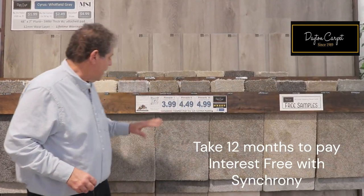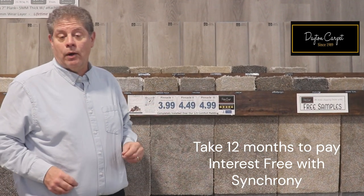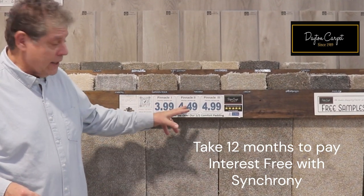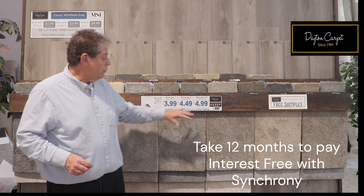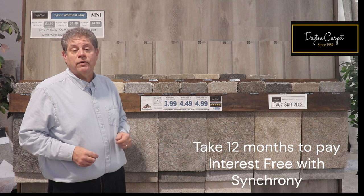You can get Pinnacle 1, the 40-ounce pile, completely installed over our half-inch comfort pad for just $3.99 a square foot. You can get Pinnacle 2, the 50-ounce, for just $4.49 a square foot, completely installed. And Pinnacle 3, the heavyweight, the 60-ounce version, you can get that installed for just $4.99.